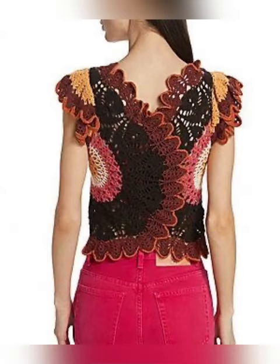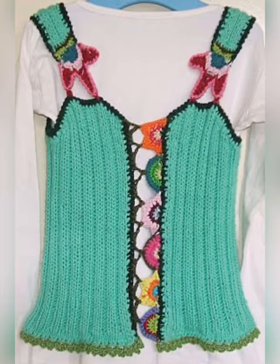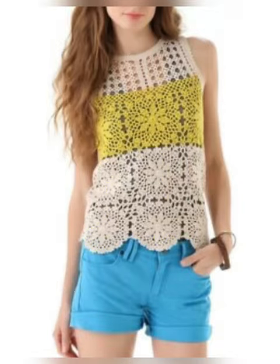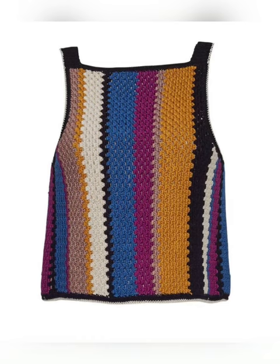All these tops have been designed to be worn in the summer season. The designs are very cute and these tops can be worn by ladies of all ages — be it school girls, college girls, or working ladies. In this video you will get to see many different top designs like crop top, short top.